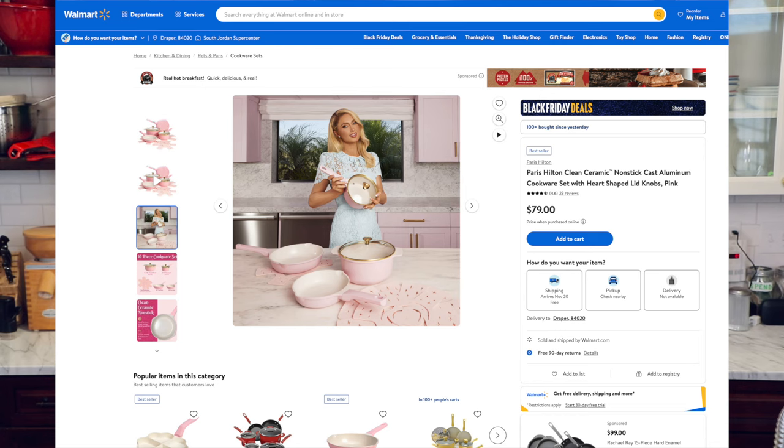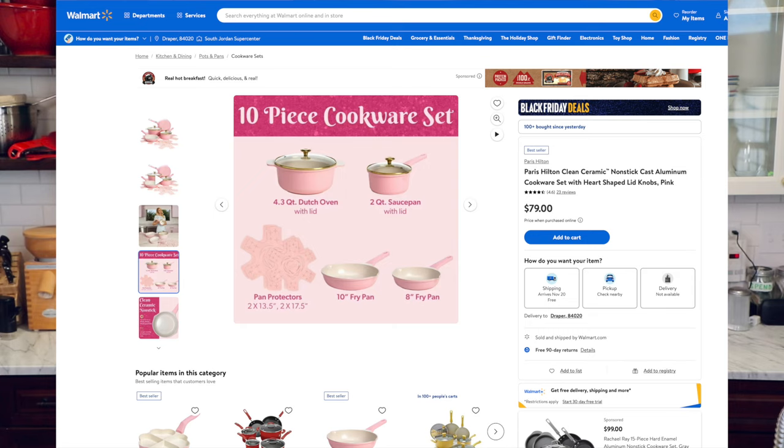Easy answer: you go down to Walmart and for $79 you get the Paris Hilton 10-piece set — non-stick, pink, glittery with the gold heart-shaped knobs and you're good to go, right? No offense to Paris Hilton, but my fear with that set and any cheapo set from a discount store is that they wouldn't cook very well, they would need to be replaced, and they would probably end up in a landfill.